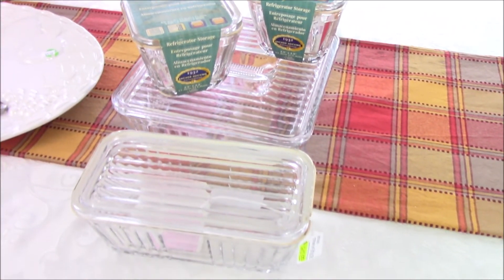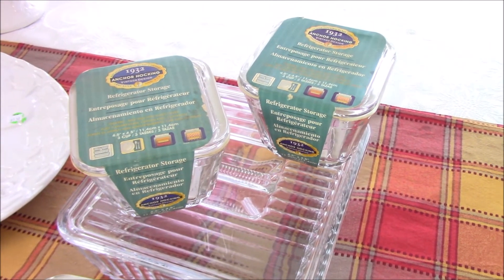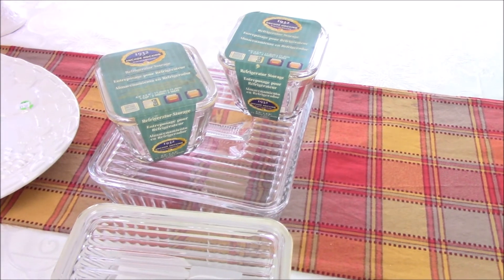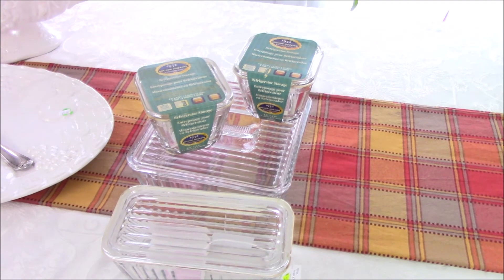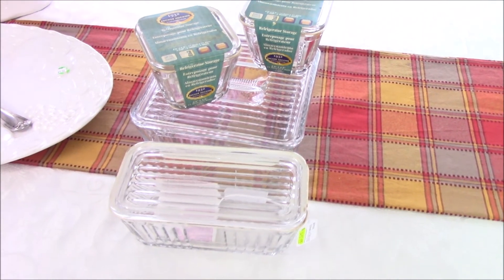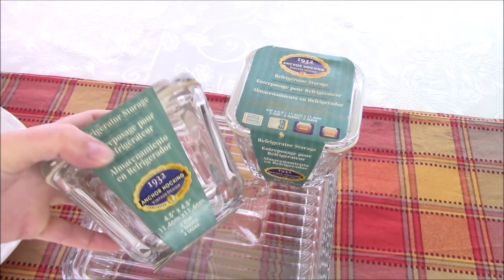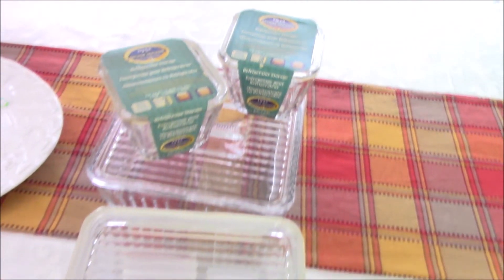This is a reproduction of the Anchor Hocking 1932 refrigerator dish set and I just thought this was so cute. I found it at a vendor who typically carries complete sets of the vintage ware and sells them for $60 to $85. This little reproduction set was $25. Tell me in the comments — have you ever seen a set like this? It is adorable. It still has all the paperwork with it and the care instructions are inside. I was really happy to find this.